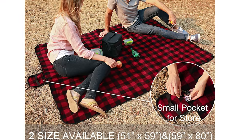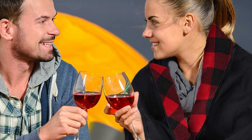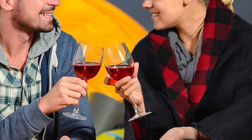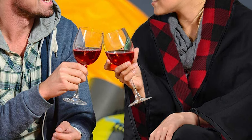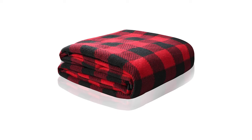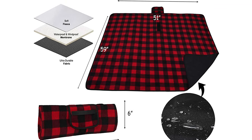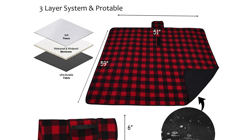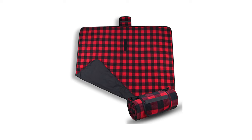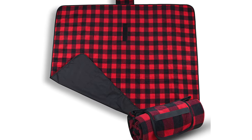Fleece stadium blankets are easy to clean and machine washable — perfect for beach, tailgating, camping, picnics, travel, sports, concerts, car, and outdoor events. Easily rolls up or folds compactly and includes a carrying strap for easy transport and storage. The large plush fleece camping blanket is big enough to cover a trunk and seats, seating two to four or three to six people respectively.